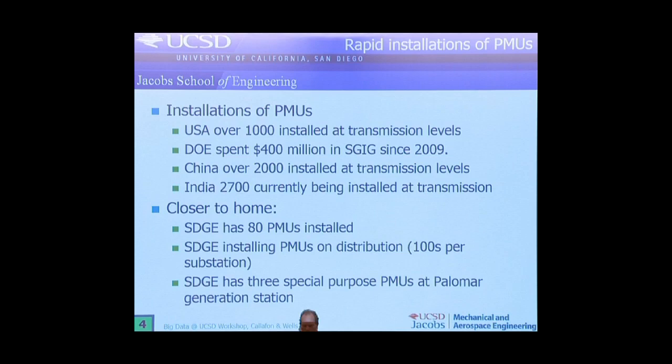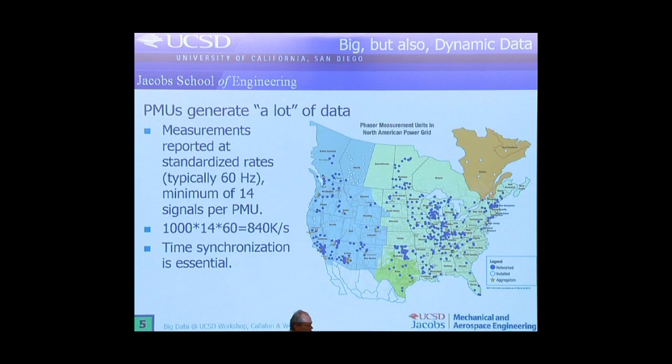A little closer to home, San Diego Gas and Electric has about 80 of them installed, mostly on distribution at about 100 sensors per substation. So what is the big deal here? Well, they generate a lot of data. The measurements are typically done at 60 hertz, with about 14 channels per PMU, so if you do the calculations it's over 800,000 samples per second being generated to monitor the electricity grid.